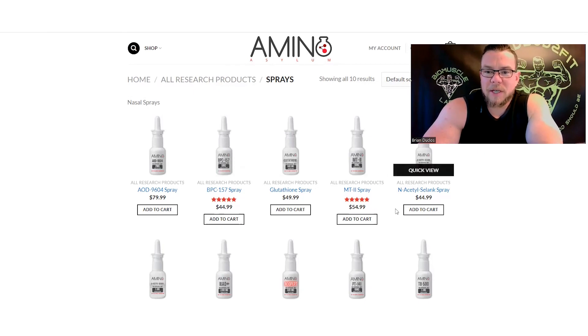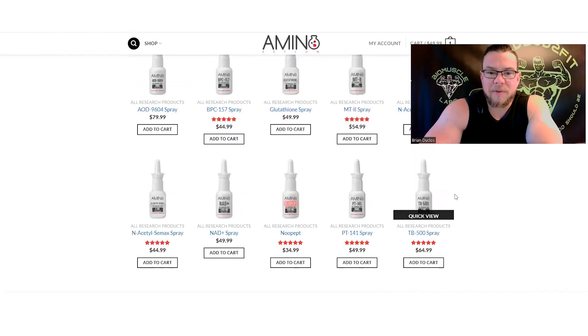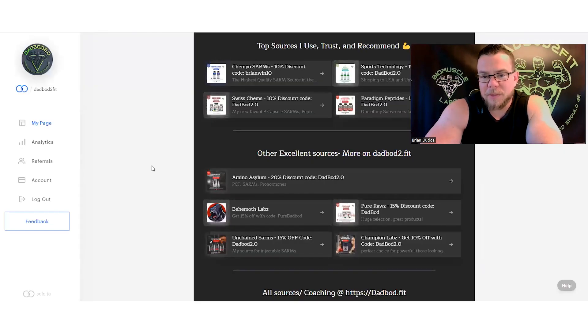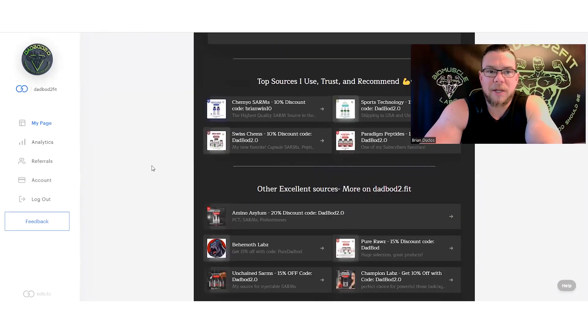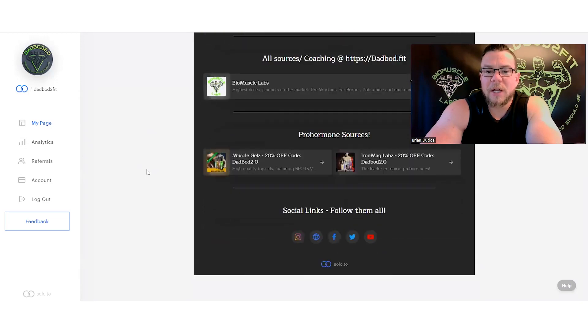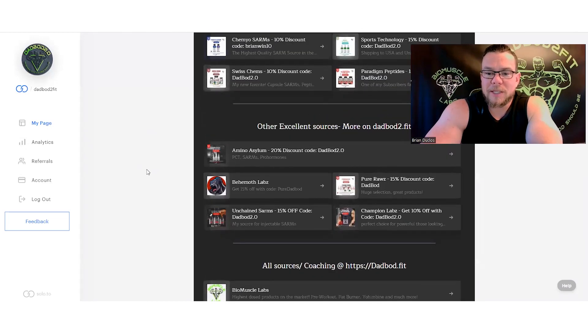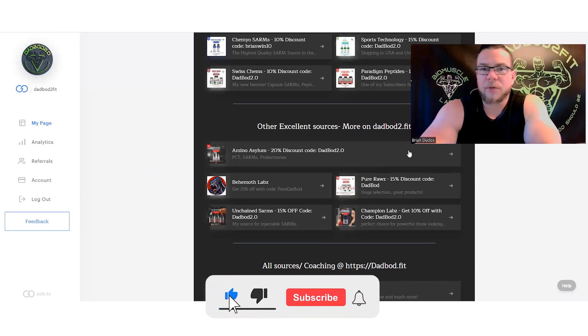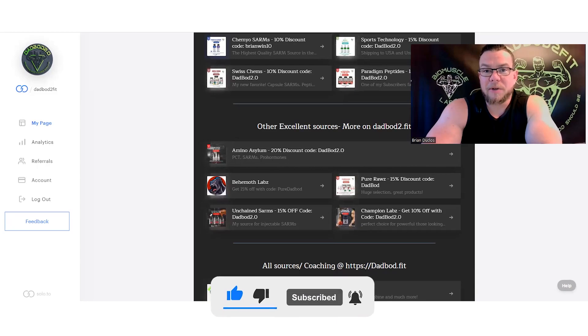They also have BPC-157 and TB-500 as nasal sprays, so check those out if you're looking for nasal versions. If you're looking for something specific and can't find it, come over to my landing page at solo.to/dadbob2fit — all the companies I use, trust, and recommend are there with discount codes so you can save money. Hope that's helpful, thanks for watching and subscribing, I'll see you in the next video!